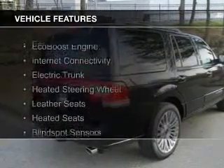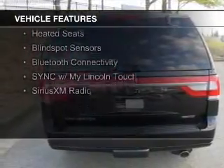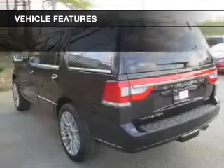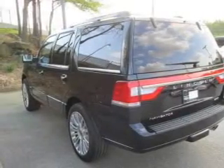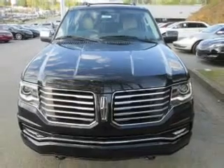The features include an EcoBoost engine, internet connectivity, electric trunk, heated steering wheel, leather seats, heated seats, blind spot sensors, Bluetooth connectivity, sync with My Lincoln Touch, and Sirius XM Satellite Radio.